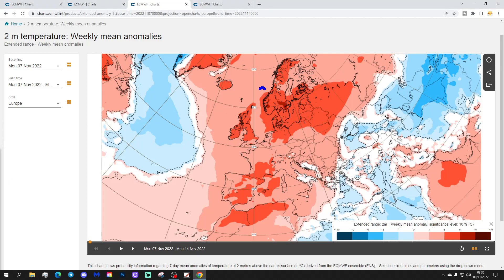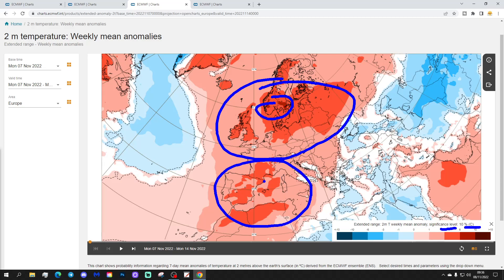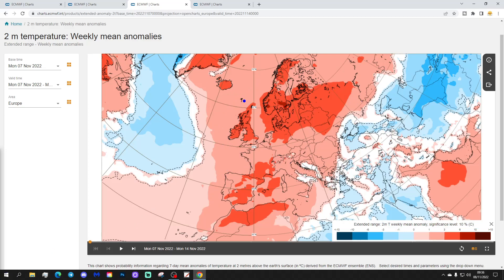The temperature anomaly is very mild if not warm, with widespread above-average temperatures across most of Europe — deep red colors indicating three to six degrees above average widely, and parts of Scandinavia six to ten degrees above average. Spain, Portugal, France, and central Mediterranean are also three to six degrees above average. Only the extreme eastern and southeastern parts of Europe near the Black Sea and southwest Russia down towards Greece and Turkey see cooler anomalies.